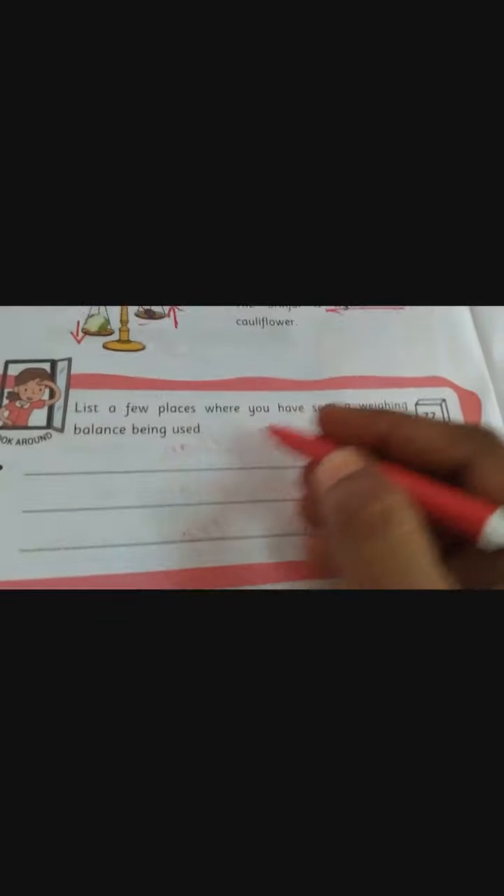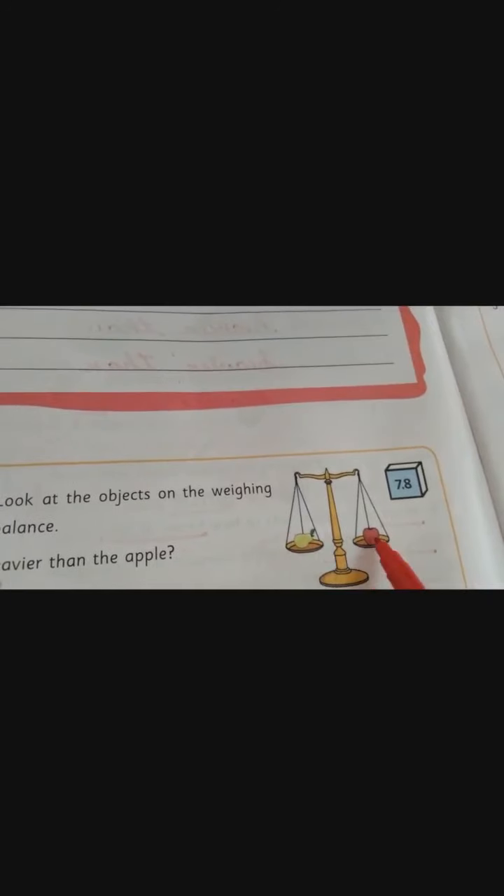See activity 7.7 — this is your home fun. List a few places where you have seen a weighing balance being used. Write at least three place names where you will see this weighing balance machine. Now see the next, 7.8 — Look Deep. Look at the objects on the weighing balance. Is the pear heavier than the apple? No — tick the no box, because both the pear and the apple are equal in weight, so it is not heavier.